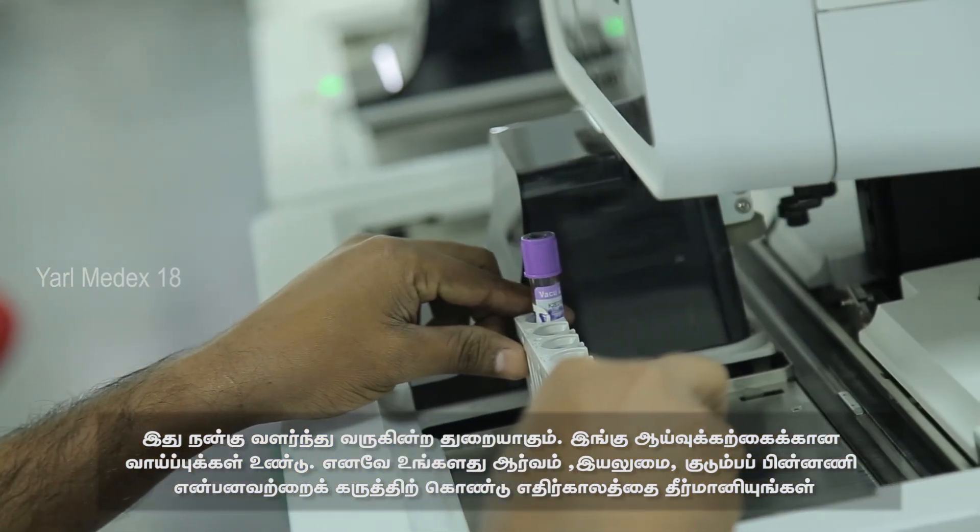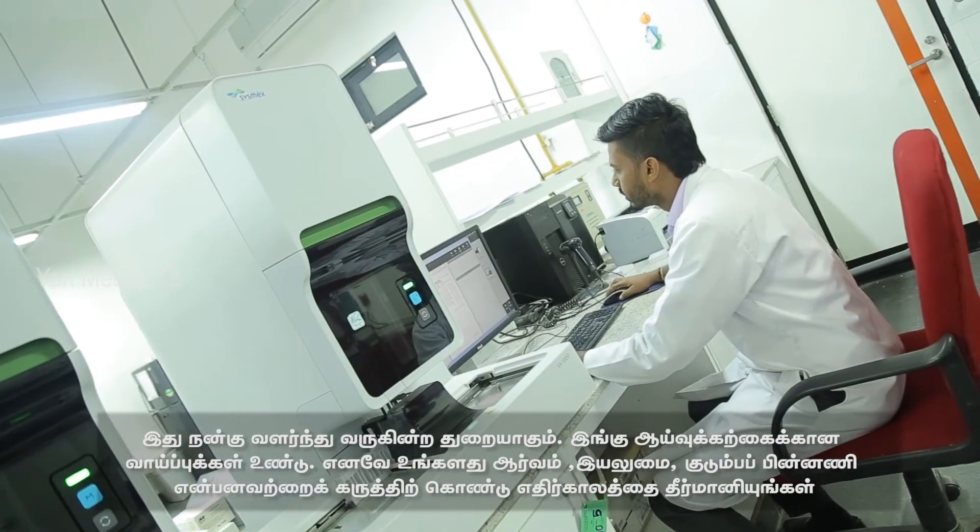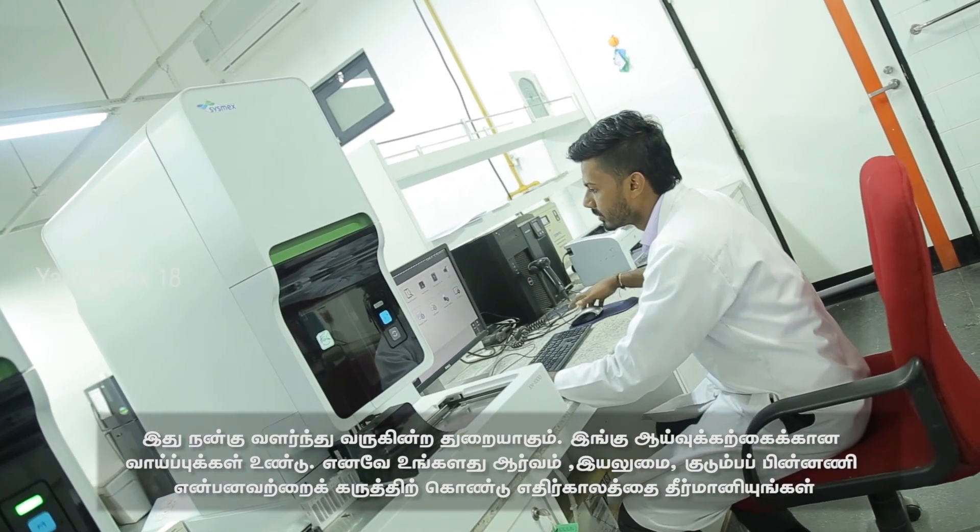It is a very rapidly developing field, both in diagnostic as well as therapeutic services. In addition, there is a huge opportunity for research. Take your own time, find your interests, natural abilities, skills and your constraints, and select the best career for the rest of your life. All the best.